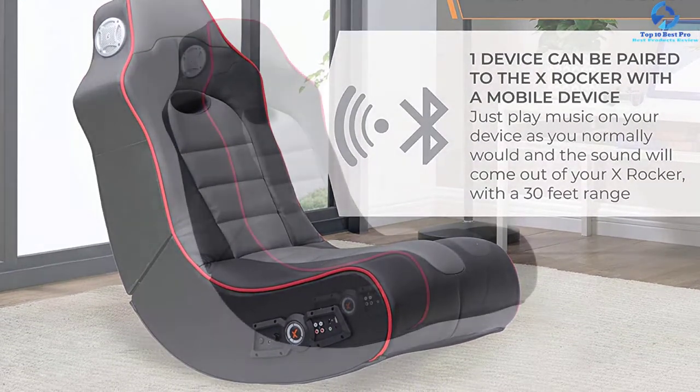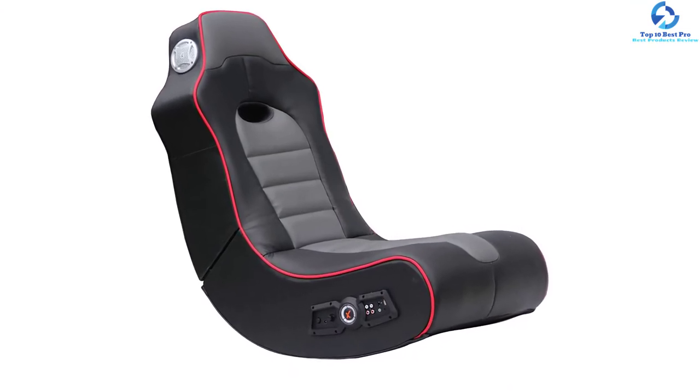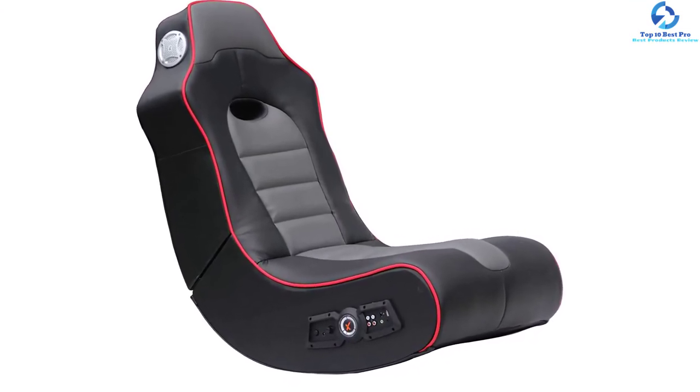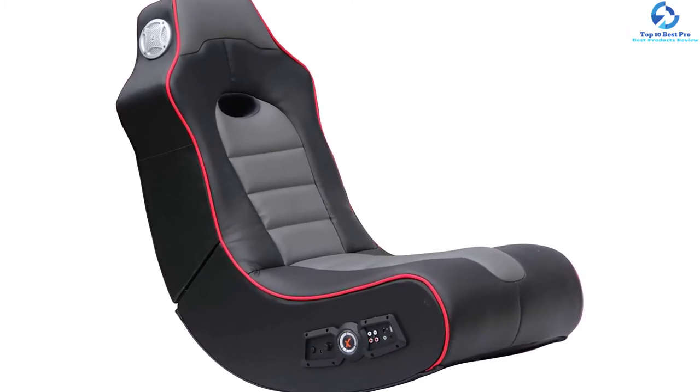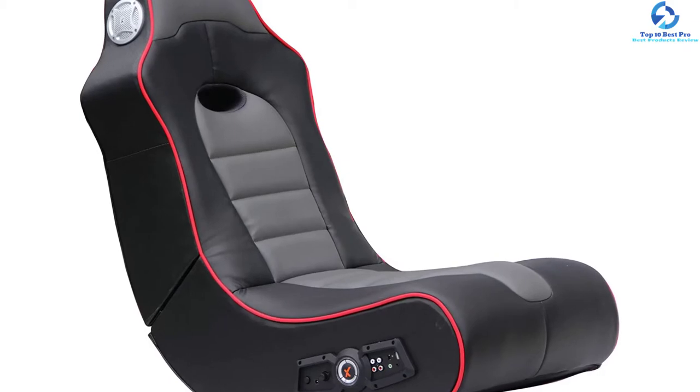It offers seamless compatibility with multiple devices including MP3 players, Blu-ray, TV, CD, smart devices, DVD, and more. Because of this, you will get a very convenient chair for your everyday gaming needs.